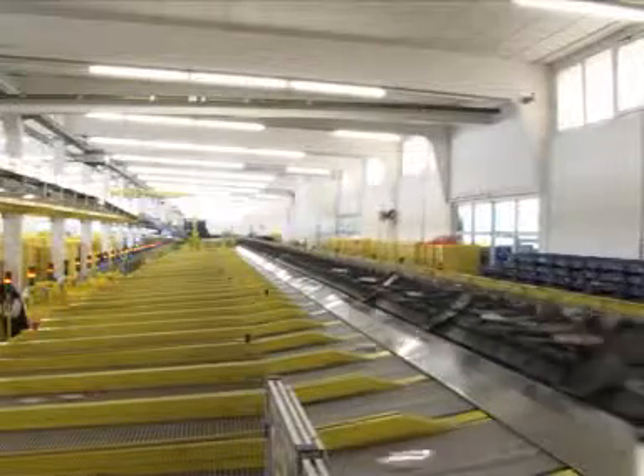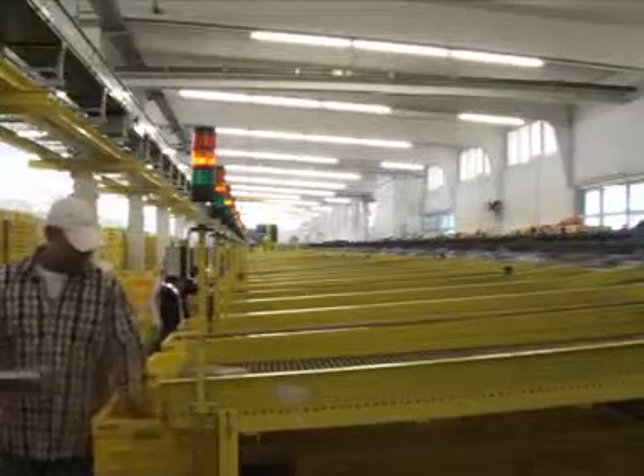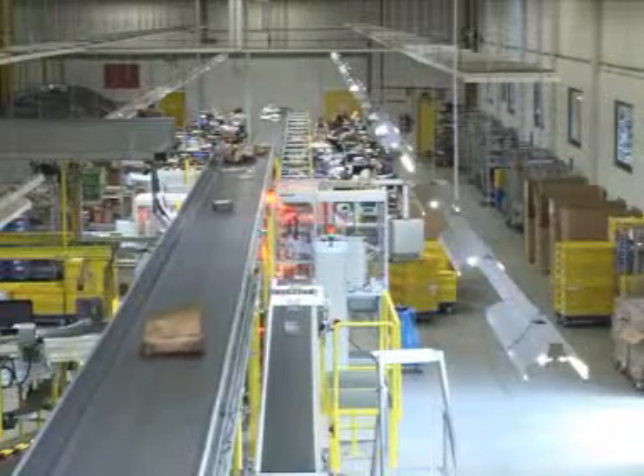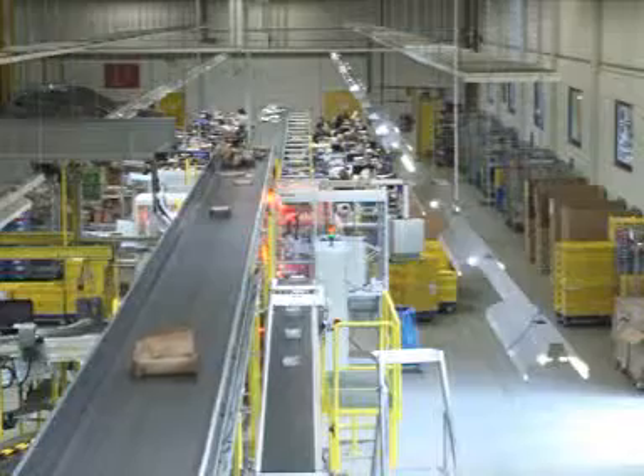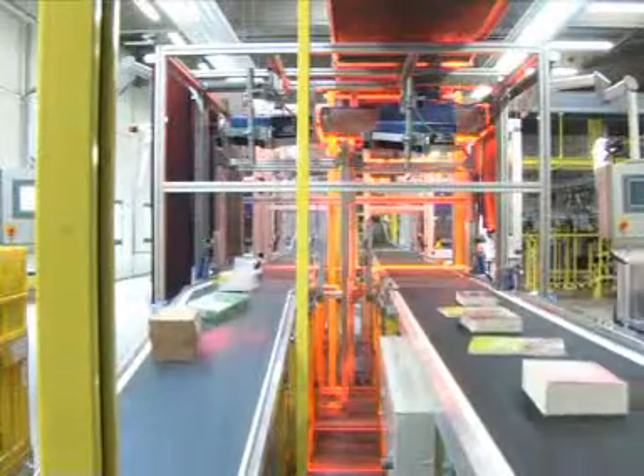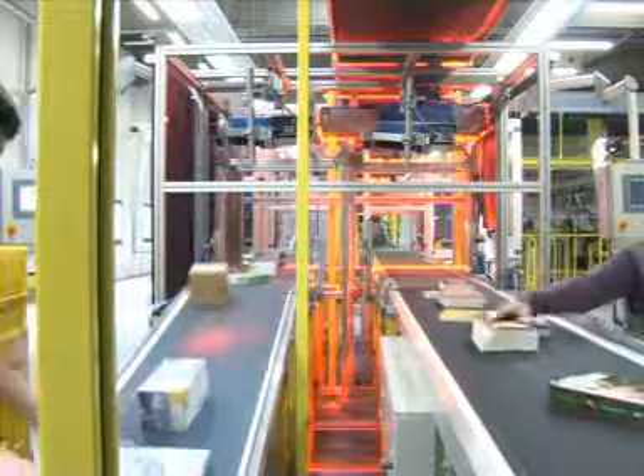The labeled products are sorted and prepared for postage. All returned mail is also managed by the Epson robots. After a manual check of the returned mail, the products are, depending on the result, relabeled.